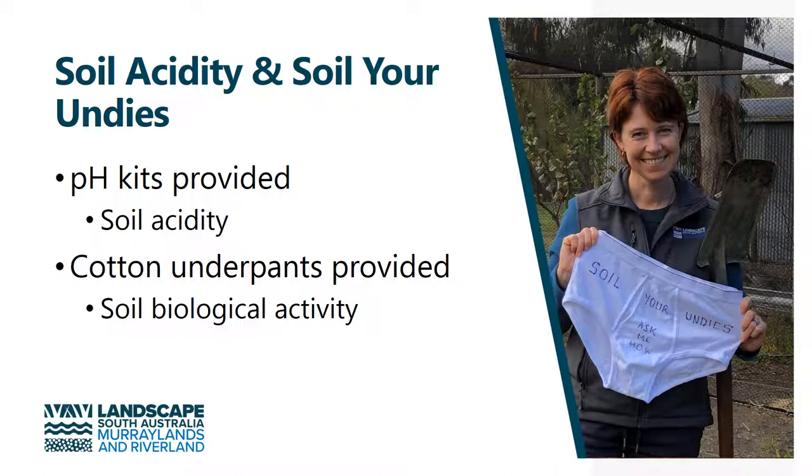We've been running Soil Your Undies this year for the first time as a citizen science project, in collaboration with the University of New England and Cotton Info. Pairs of cotton underpants were provided to landholders across the region, which they've buried for eight weeks, and they can use this as an indicator of their soil biological activity. And again, we give them information on how to improve this if needed.